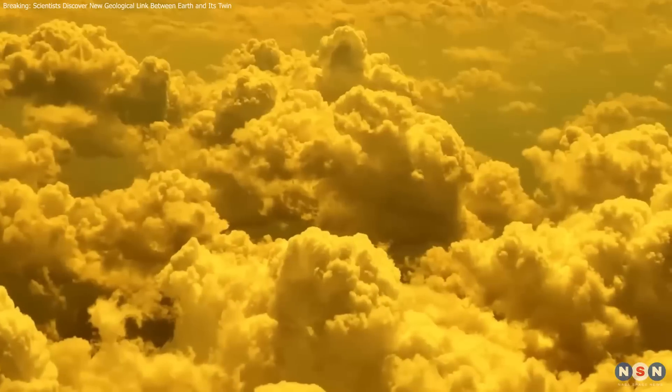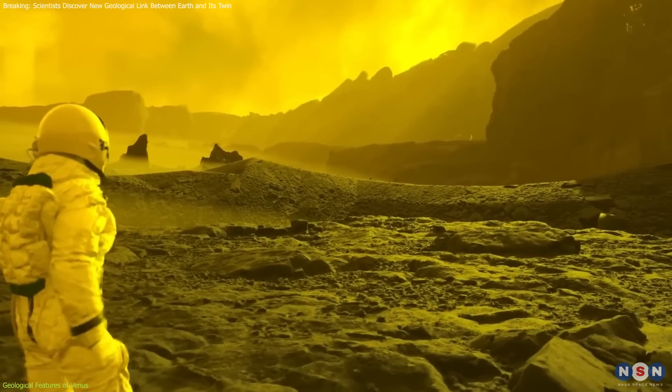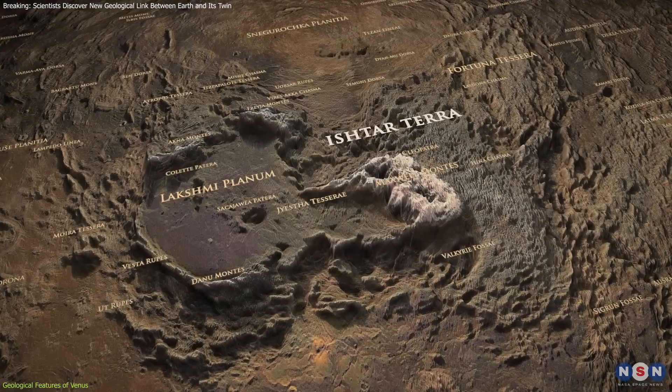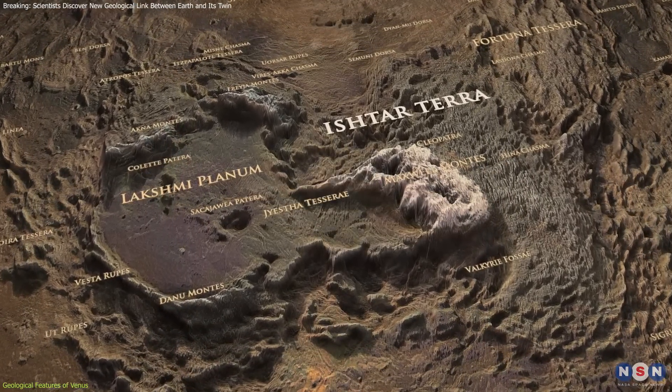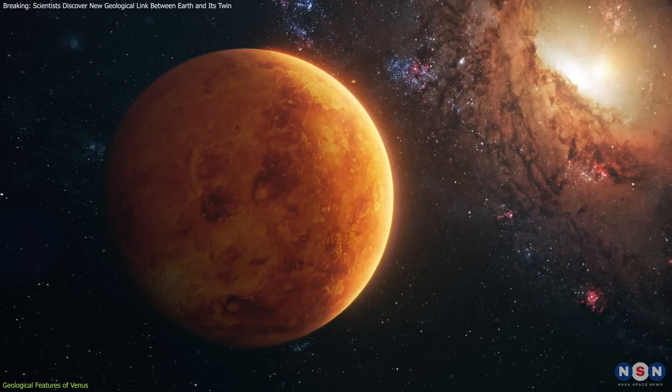Venus, covered with thick clouds and enduring surface temperatures that could melt lead, presents a landscape both alien and strikingly familiar. Our focus is drawn to Ishtar Terra, one of Venus's largest highland regions, offering profound insights into the planet's geological characteristics.